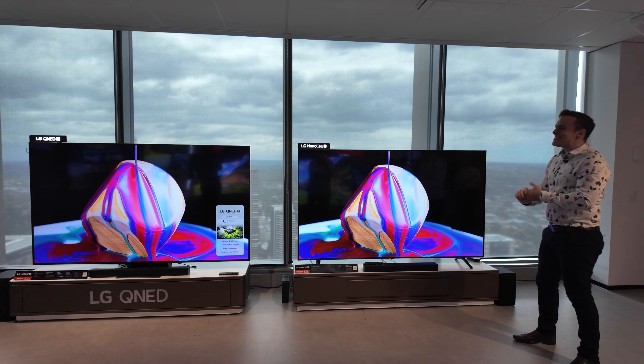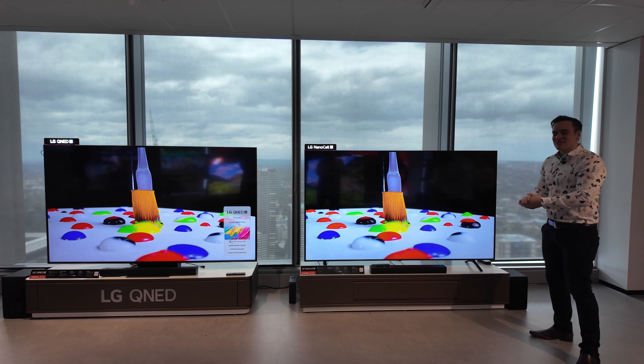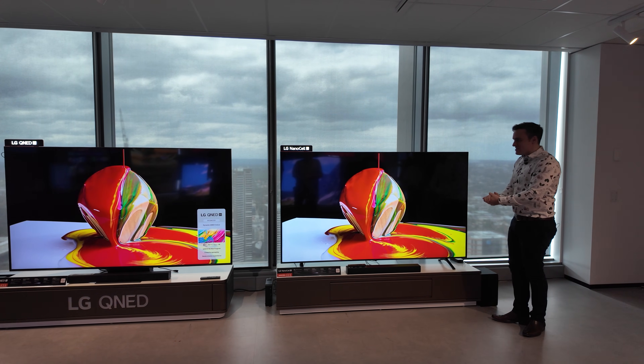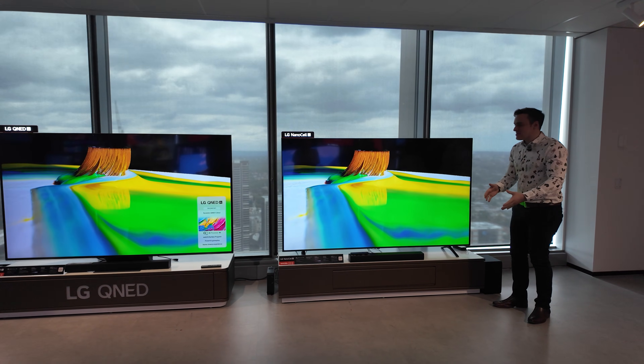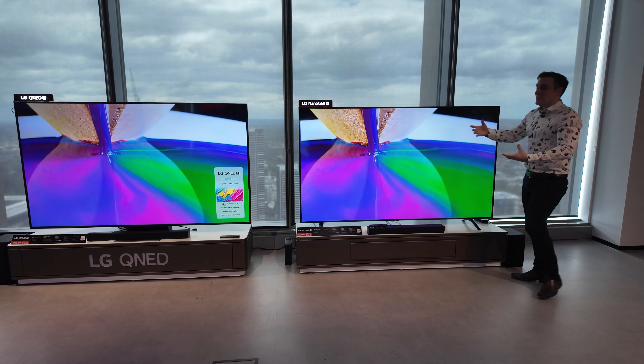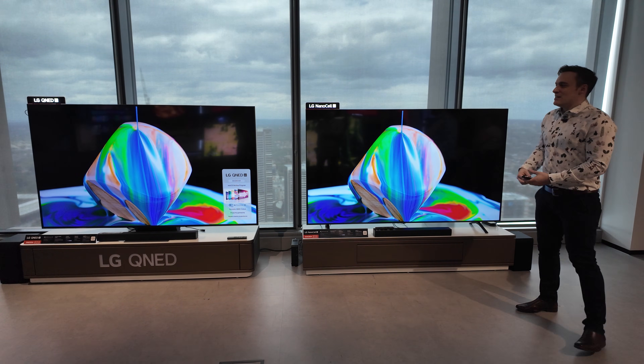What we got here is a quick comparison between our NanoCell and our QNED. NanoCell, as Tony mentioned, is LG's first series in our range. It isn't an entry spec though, so we've taken our UHD models from last year, upgraded them with NanoCell — it gives us an extra seven percent color — and put it next to a QNED.